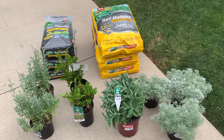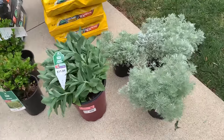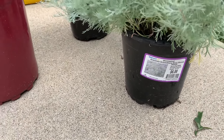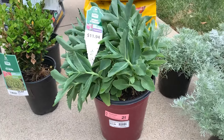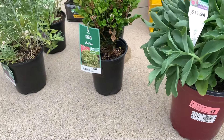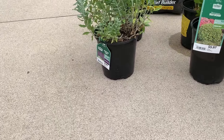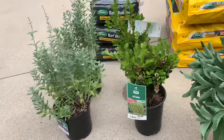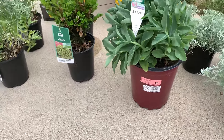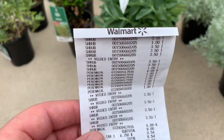They also have this Turf Builder Kills, Prevents, and Feeds. I think it's $25 a bag — see the barcode here. Pick that up for $5 a bag, got three of those. They actually have the bigger bags for $15, but it only covers 10,000 square feet. So three of these were $15 and it covers 12,000 — so the smaller bags is actually the better deal.